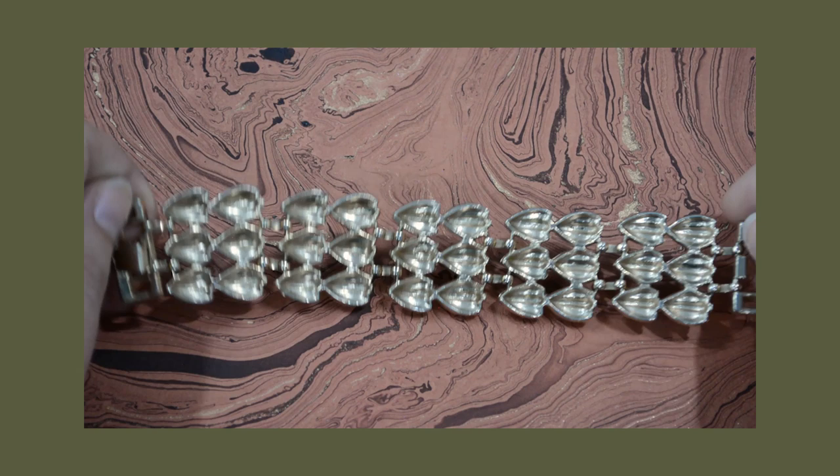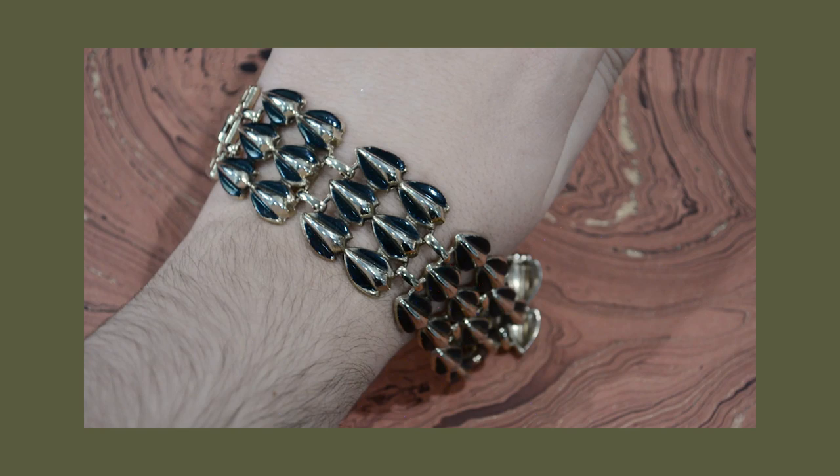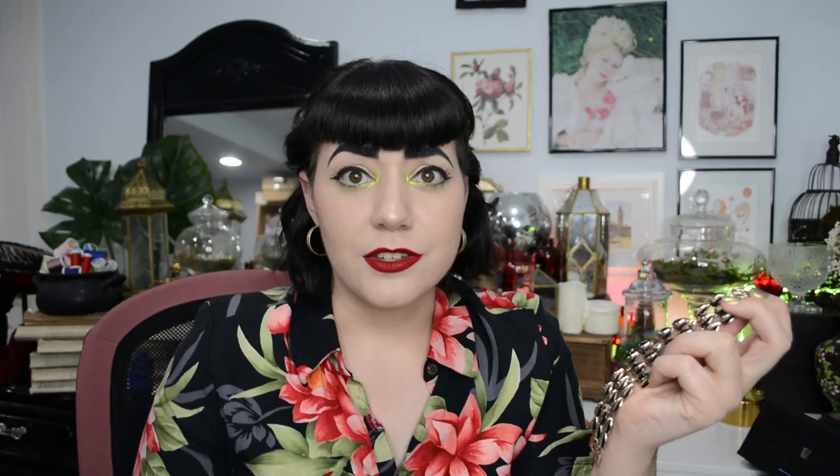The last bracelet I have to show you today — I'll insert a close-up — is just the same sort of style with links and a fold-over clasp. This one is a costume jewelry piece with some black enamel on it. I was in the market for a black bracelet, and this is black and gold so we're getting halfway there. Shopping strategically, I was looking for something to pair with my black and gold jewelry since I wear so much black. I think this was about $10 plus a few dollars shipping, so under $15.